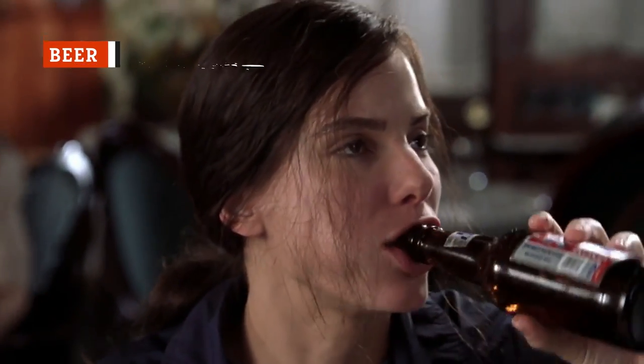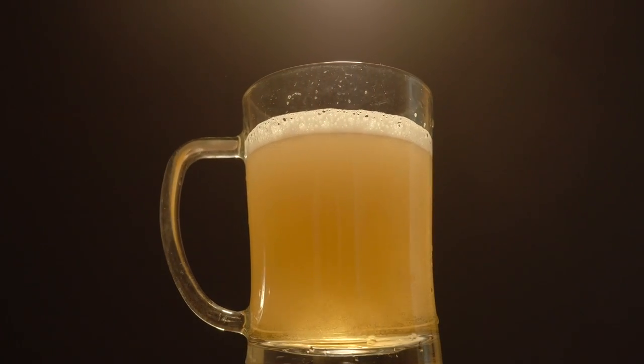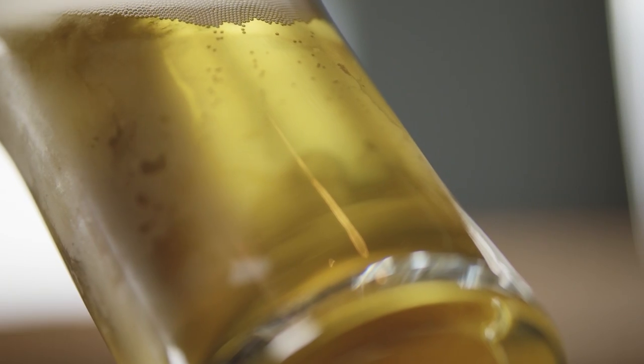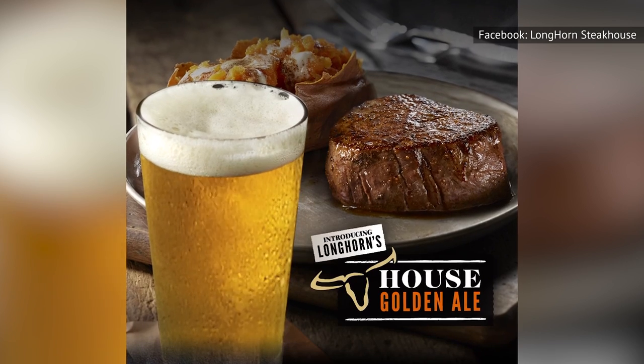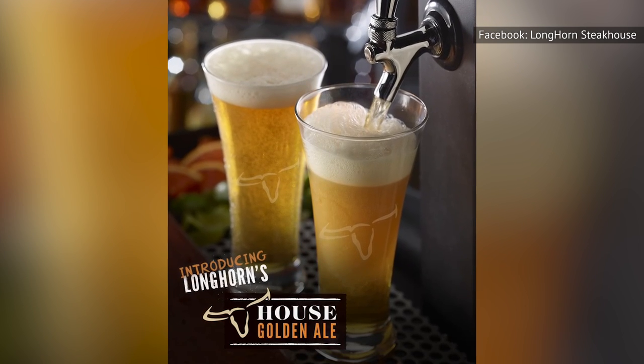Sometimes when you go out to eat, all you want is to throw back a nice beer with your meal. But Longhorn isn't known for having an impressive beer selection. Your local location may have more to offer, but at most locations, you're just going to get the most standard beers imaginable. Forget trying a new sour or an IPA from a local brewery. Instead, you'll have to settle for a beer that most beer enthusiasts would sneer at.